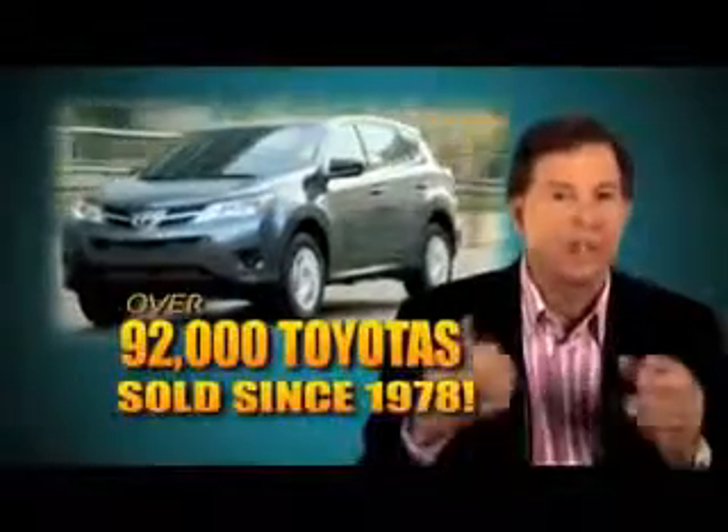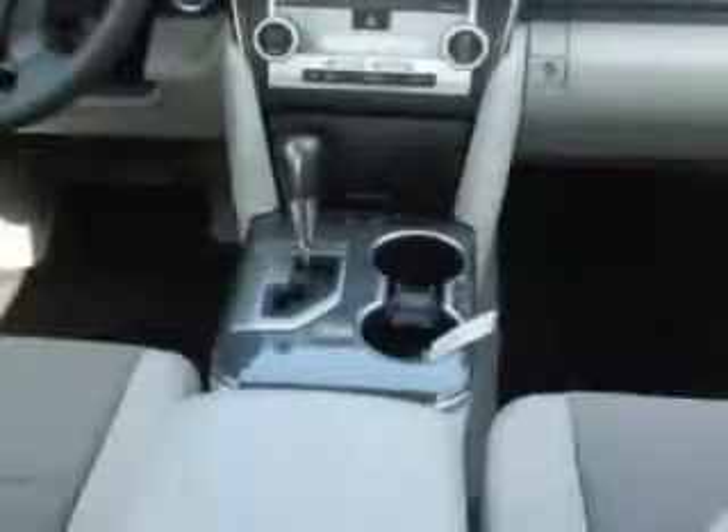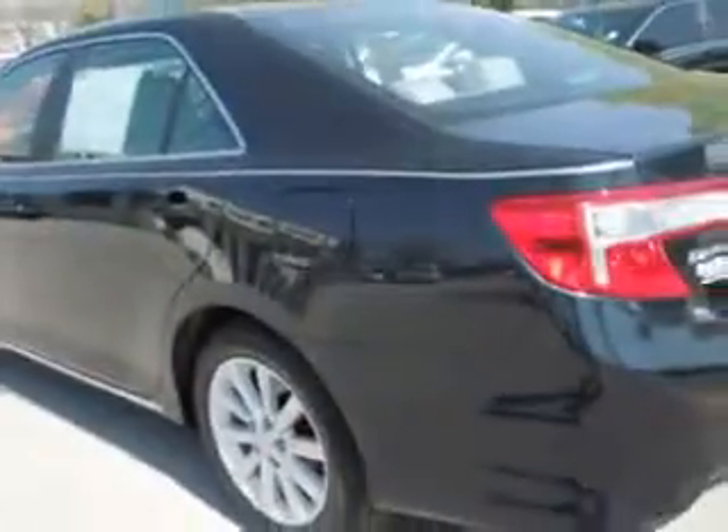Come see why we've sold over 92,000 Toyotas since 1978. Check out this great 2014 Toyota Camry Hybrid 4-door sedan LXE with a 4-cylinder engine and 38 miles to the gallon, passenger front airbag, driver's side airbag, 12-volt power source and more. See us at DeLuca Toyota today.